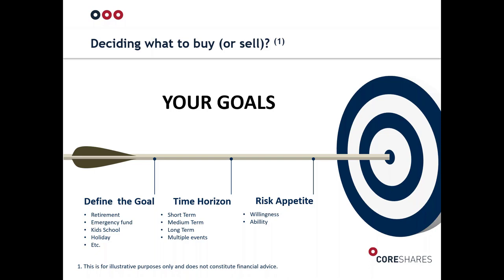Deciding what to buy and sell should really be dictated by your goals. Is your goal retirement? An emergency fund? Your children's schooling? Or a holiday? By creating a financial goal we can with a lot more certainty know exactly what to buy and sell, because we can start defining the outcome and nuances of that goal. Is it a short-term goal, a medium-term goal, or a long-term goal? Retirement for young people is a very long-term goal, whereas an emergency fund is short-term in nature.